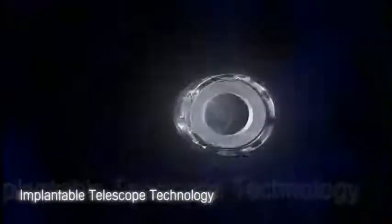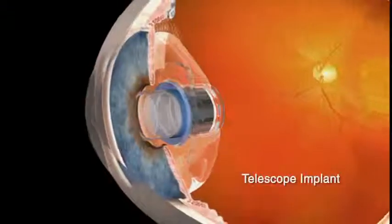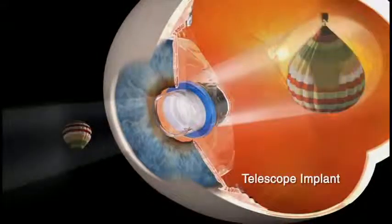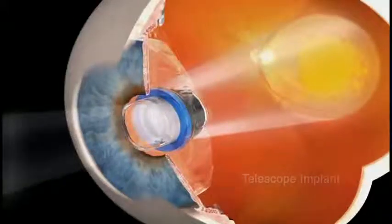Recently, technological advancements in optics, surgical implants, and vision therapies have culminated in a first-of-kind treatment option that is now available. The CentraSight Treatment Program represents a breakthrough treatment option to improve vision in patients with end-stage AMD. This program features the Implantable Telescope Technology, a small surgically implanted telescope that can help compensate for vision loss due to AMD. The telescope implant, about the size of a pea, is implanted into the eye after removal of the natural lens. A viewed image enters through the telescope implant, where it is magnified and projected onto healthy areas of the retina — the area around the macula not affected by AMD — to help improve straight-ahead central vision.